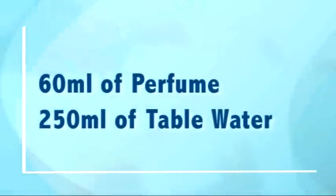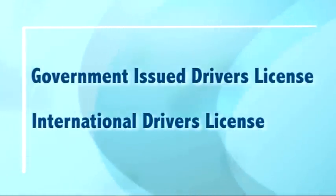250 milliliters of water. If you plan to rent a car and/or drive in Greece, you should bring a government-issued driver's license as well as an international driver's license. Please check out our rental car info video.